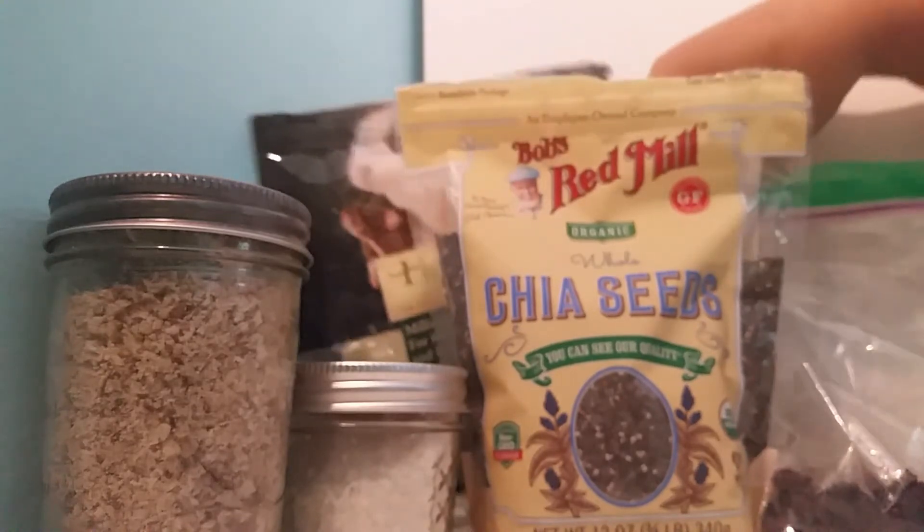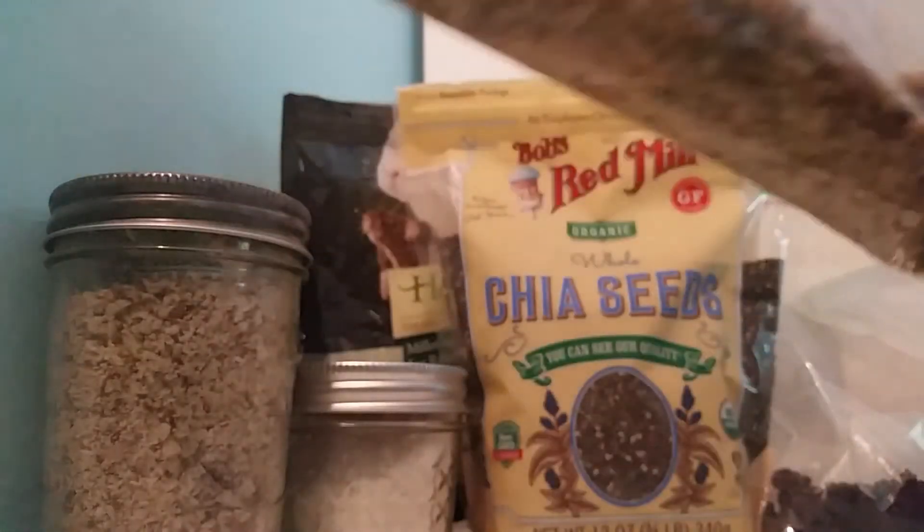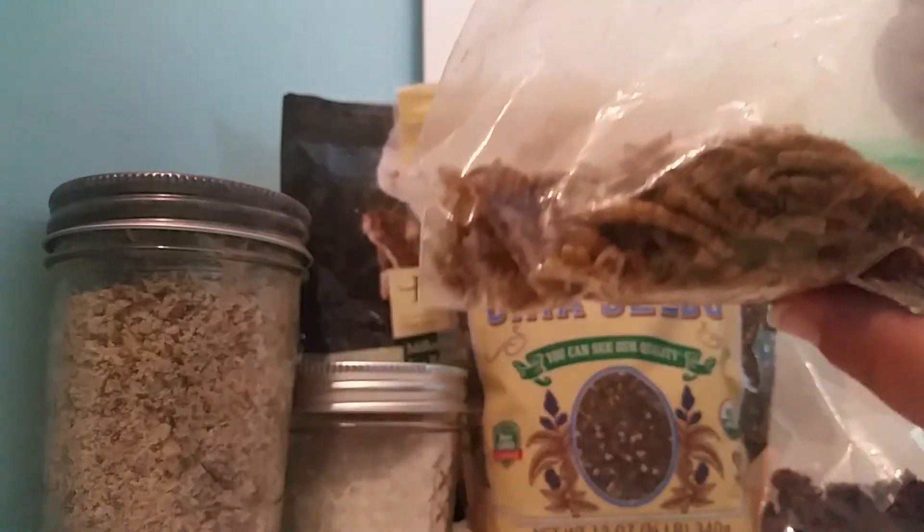The final thing that I like to feed my crabs, other than fresh fruit, is mealworms. Mealworms are really high in nutritional value — they gross me out, but the crabs like them.